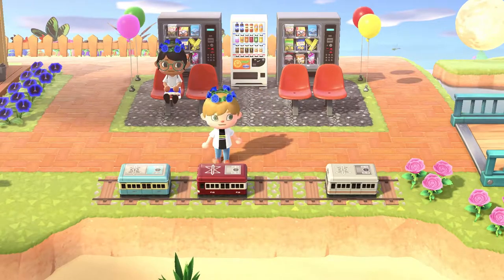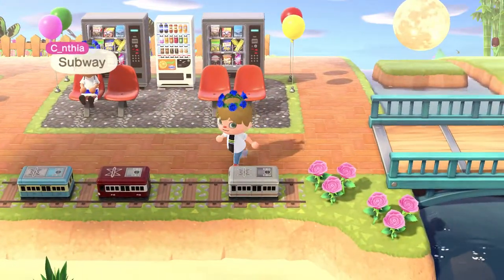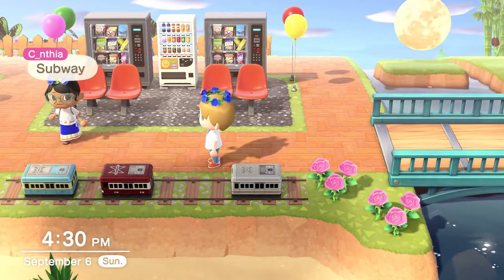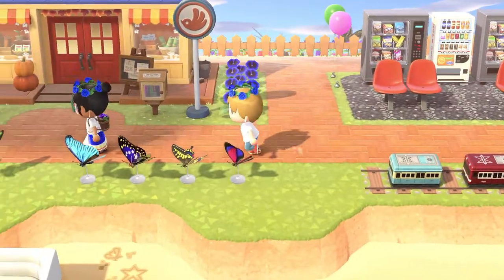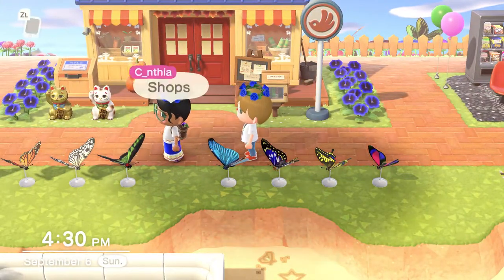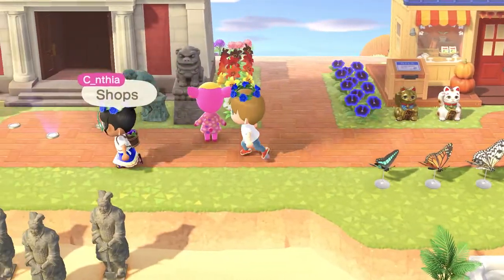Oh, look at the little train! I love this — the subway! Oh my gosh. Yeah, I am so scared to take the subway. The shops complete with a bunch of butterfly models.